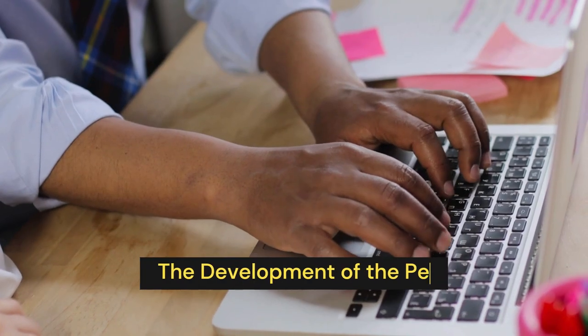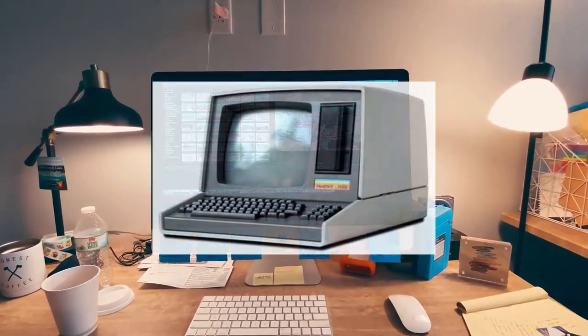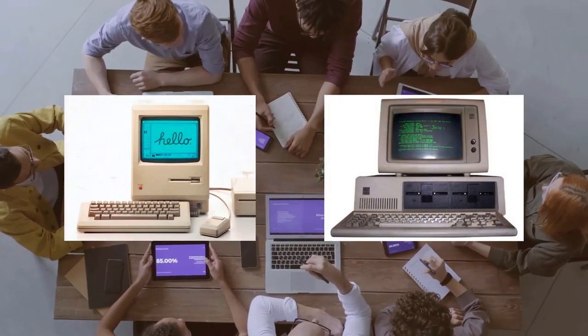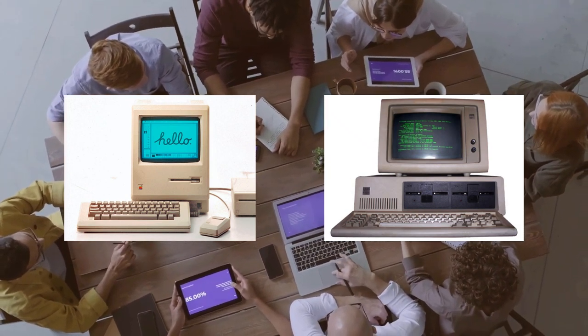The Development of the Personal Computer. In the 1970s and 1980s, personal computers began to enter the market. Companies like Apple and IBM introduced computers that were small enough to fit on a desk and were affordable enough for individuals to purchase.